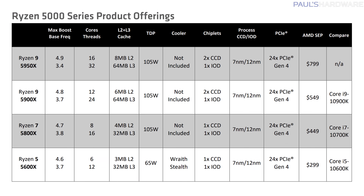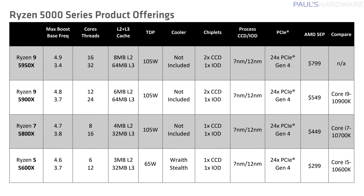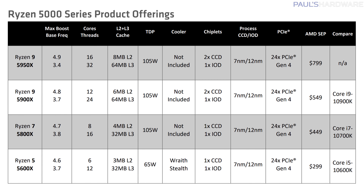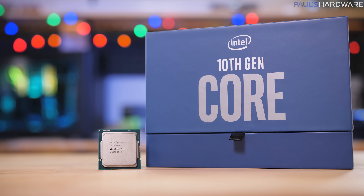There are actually four Ryzen 5000 CPUs launching today: the 6-core 12-thread 5600X for $300, the 8-core 16-thread 5800X for $450, the 12-core 24-thread 5900X that I'm reviewing for $550, and the flagship 5950X with 16 cores and 32 threads for $800. The 5600X is the only model that ships with a cooler, so aftermarket cooling is an additional cost to factor in for the 8-core and up models. Intel doesn't ship a cooler with their unlocked CPUs either, so it's kind of a wash there.